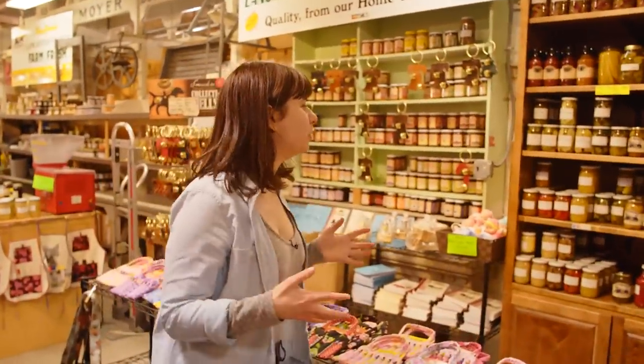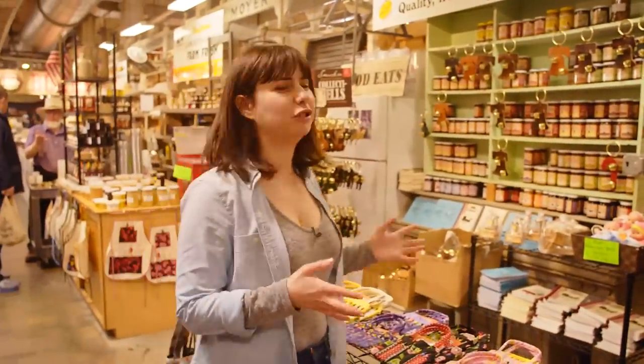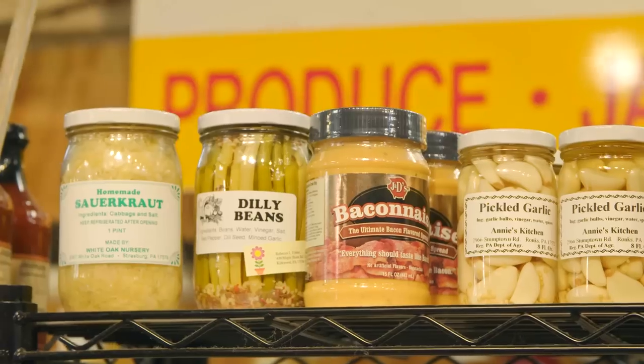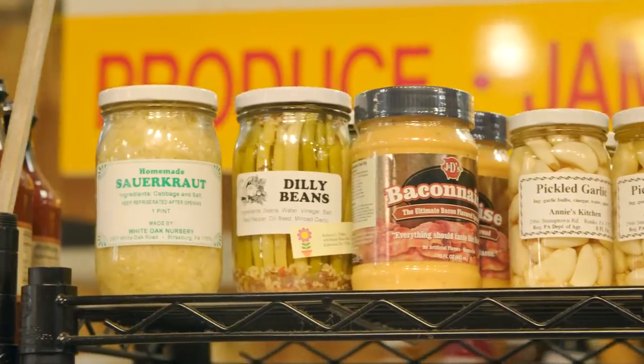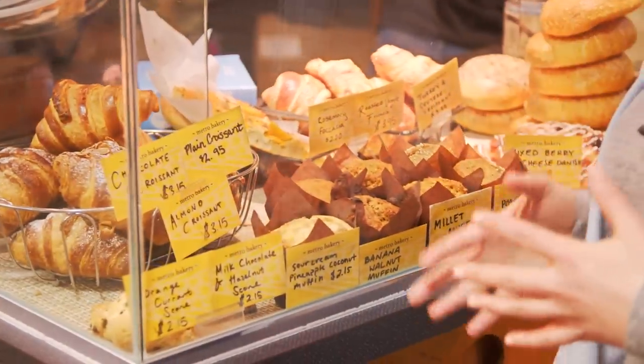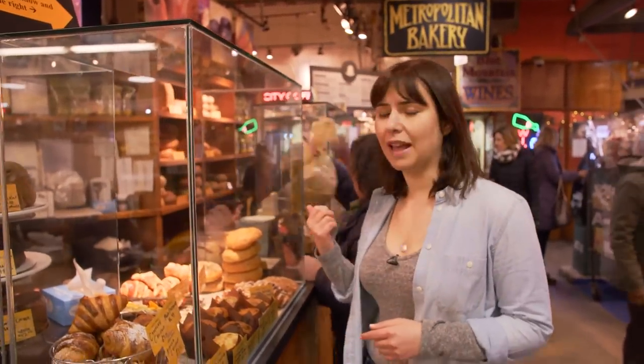Pennsylvania Dutch are absolute kings of any kind of preserved or pickled vegetable. You've got all your relishes, your pickles, your jams — just a dizzying variety here. This is Metropolitan Bakery, pretty much the most old-school artisanal bread bakery at the market. It's a great spot not only for artisanal breads, but muffins, croissants, cakes, cookies — pretty much anything you want.